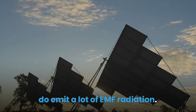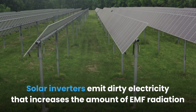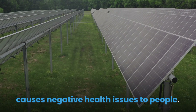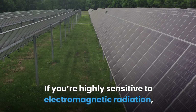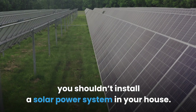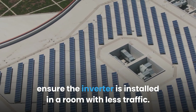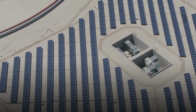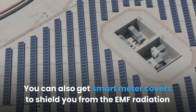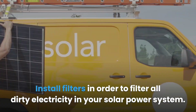Solar inverters emit dirty electricity that increases the amount of EMF radiation in your home, and long-term exposure to radiated radio frequency can cause negative health issues. If you're highly sensitive to electromagnetic radiation, you may not want to install a solar power system. However, if the solar power system is already in place, ensure the inverter is installed in a room with less traffic — not a room where you spend most of your time. You can also get smart meter covers to shield from EMF radiation, and install filters to filter out all dirty electricity in your solar power system.